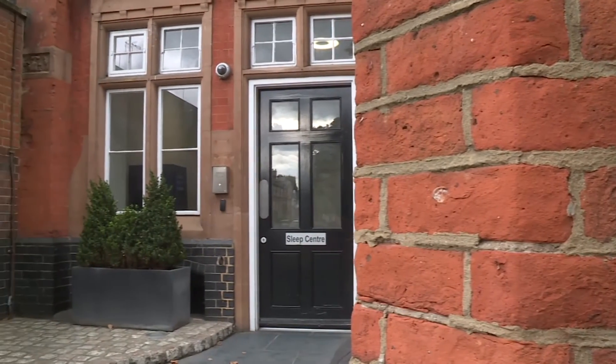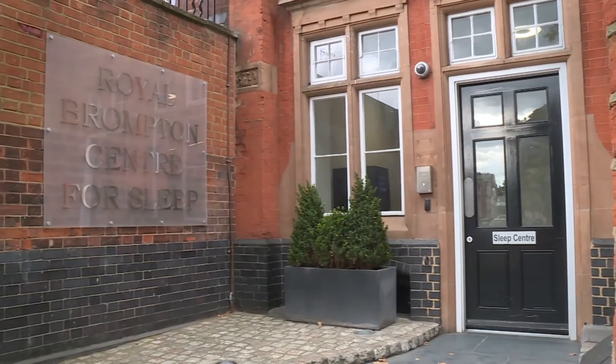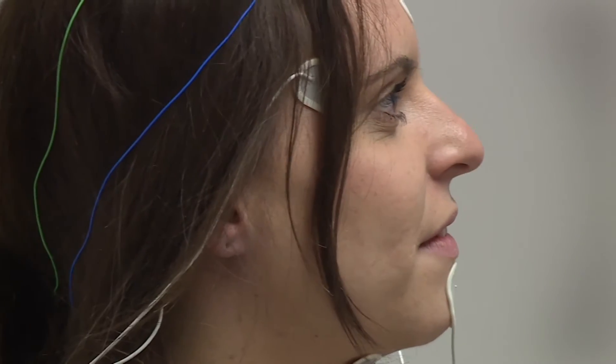At Royal Brompton Hospital we have one of the largest sleep and ventilation services in Europe. We are referred patients with sleep apnoea, neuromuscular disorders, COPD, and interstitial lung disease.